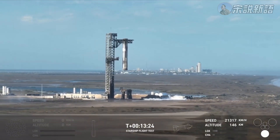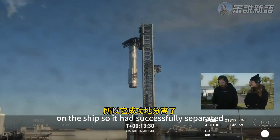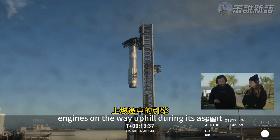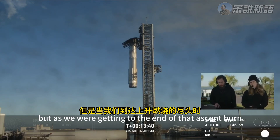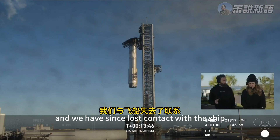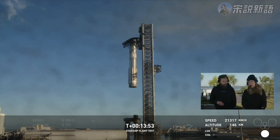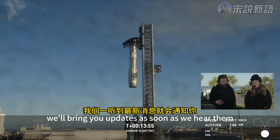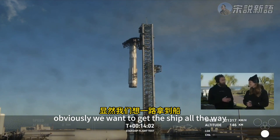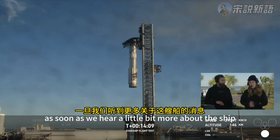If you are just tuning in — we caught a booster, but we are still waiting to find out more on the ship. It had successfully separated, we did the hot staging maneuver, and we saw all six ship engines on the way uphill during ascent. But as we were getting to the end of that ascent burn, we saw engines dropping out on telemetry, and we have since lost contact with the ship. We'll bring you updates as soon as we hear them. We want to get the ship all the way over to the Indian Ocean — may not be able to do that at this point.